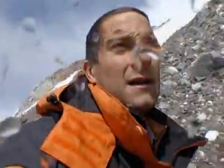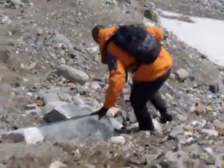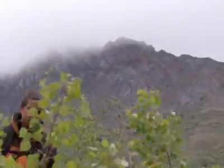The going is easier now and it's time to get off this glacier and down into the treeline. There I'll have a chance to warm up and maybe find some food.